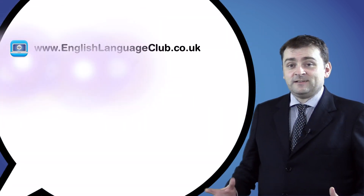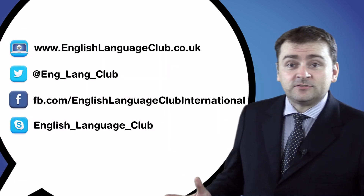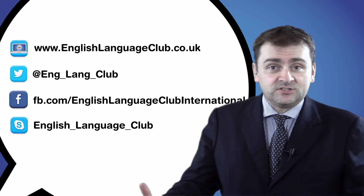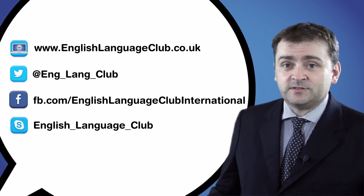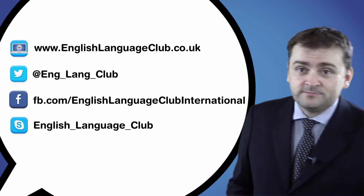At the English Language Club we also offer live online classes via Skype or Google Hangouts. To make a booking with me or one of our other teachers, visit our website. You can also follow us on Twitter and Facebook. Please do get in touch, we'd love to hear from you. Thank you.